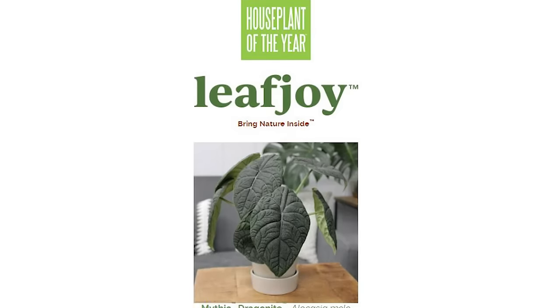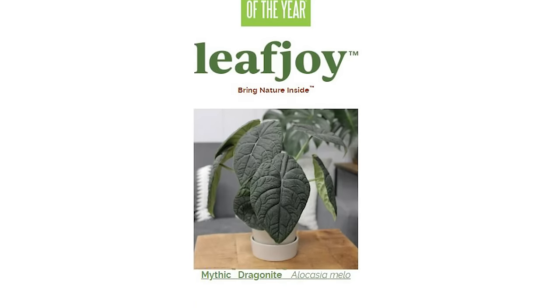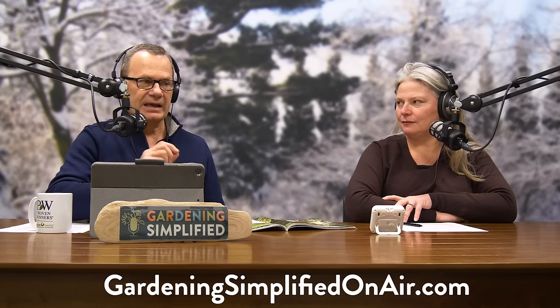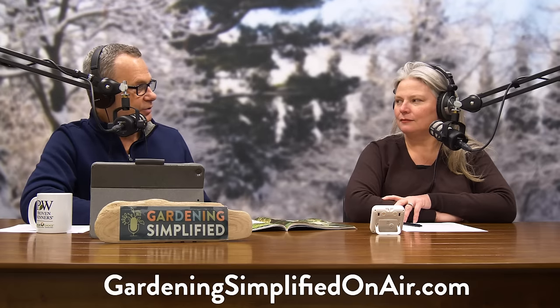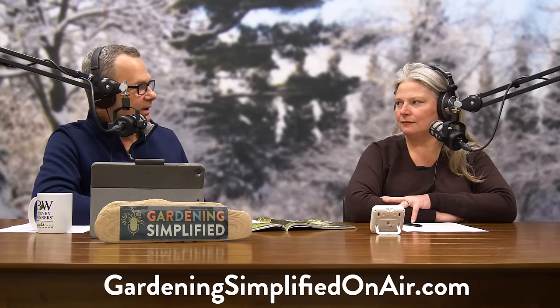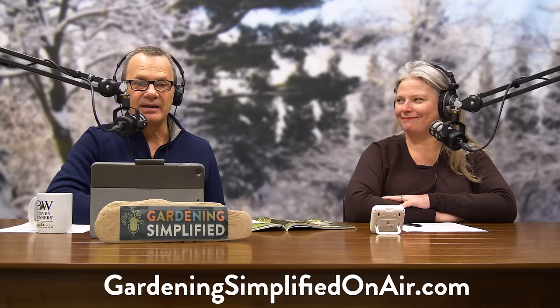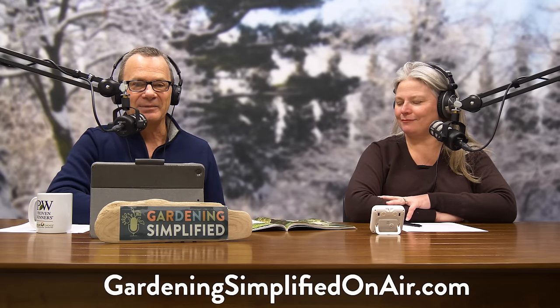Houseplant of the Year: Mythic Dragonite Alocasia. I love Alocasias because the foliage is incredible. This is a plant that really came on the radar over the past few years as a very desirable houseplant, and it's very easy to grow. The Landscape Shrub of the Year is going to be our Plant on Trial coming up next here on the Gardening Simplified Show.